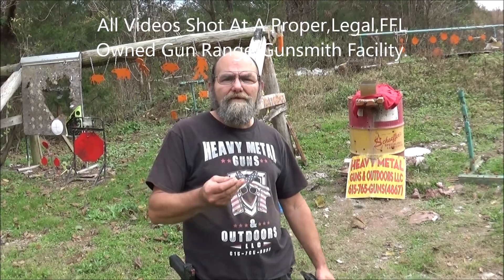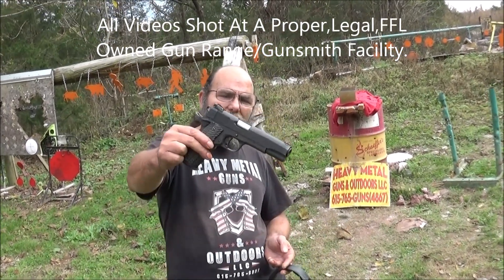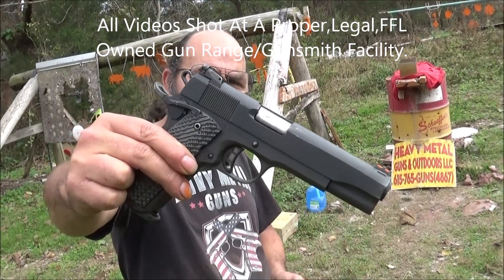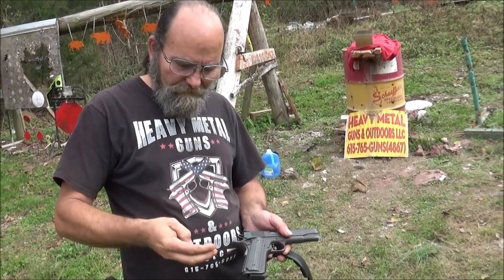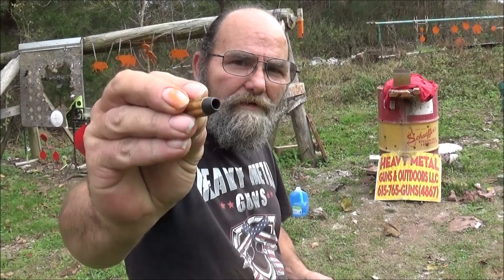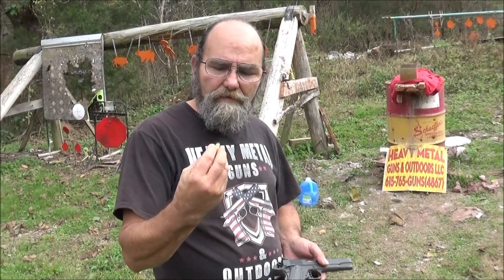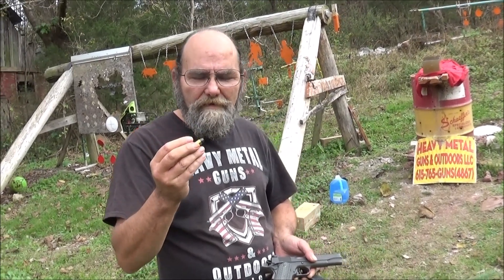Hey everyone, welcome to Heavy Metal. Today we're out on the range and we have the Rock Island — this is a 10mm 1911 — but we're going to be shooting some .40 out of it. I've got this Colt, I call it an extreme hollow point. I don't have the bucks; these were given to us by Kentucky Patriot. Throw him a big thanks for that.